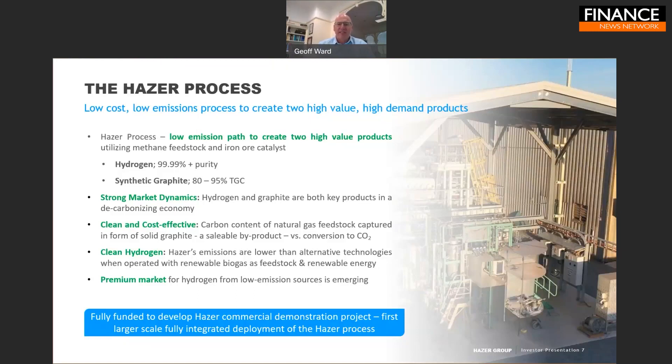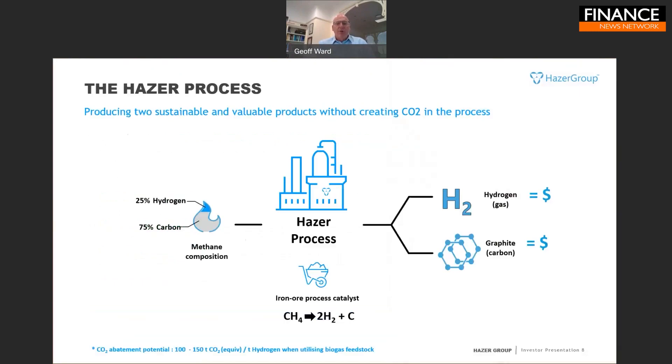Our technology is now developed to the point where we're fully funded to develop the first demonstration project, which will be the first larger-scale, fully integrated production of our technology. So what is the Hazer Process?